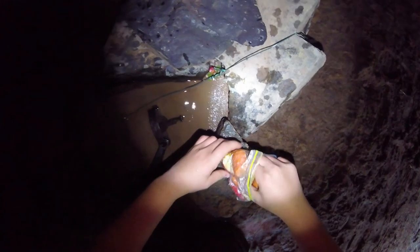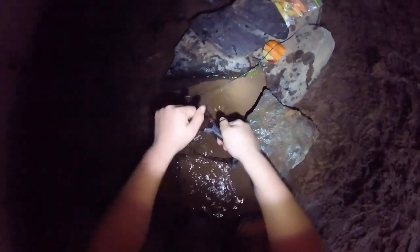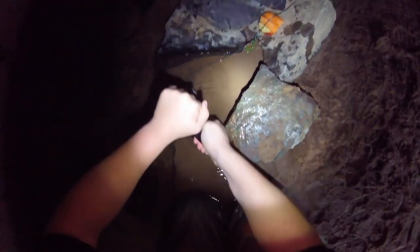We got weeds but we got plenty of weeds - I'll go back and grab the headlamp and we'll get that set remade. All right, so this trap is a Victor one-and-a-half long spring on a drown wire. All that was here was just some apple, so we'll chuck a couple pieces of apple there. We'll wash this off - like I said, this is a Victor one-and-a-half.